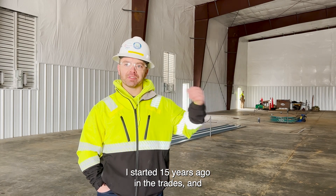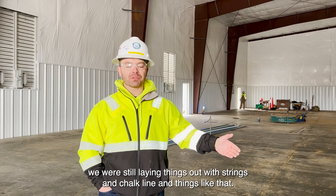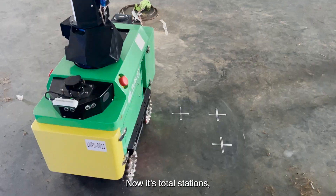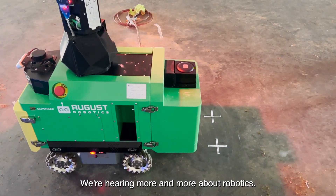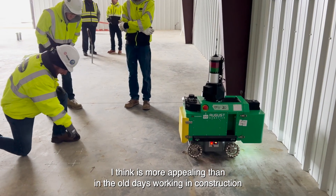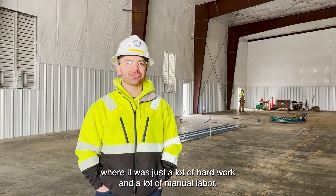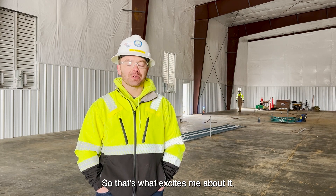It excites me and shows where the industry is going. I started about 15 years ago in the trades and we were still laying things out with strings and chalk lines. Now it's total stations, and we're hearing more and more about robotics. Getting young people interested in robotics is more appealing than the old days of construction — just a lot of hard work and manual labor. That's what excites me about it.